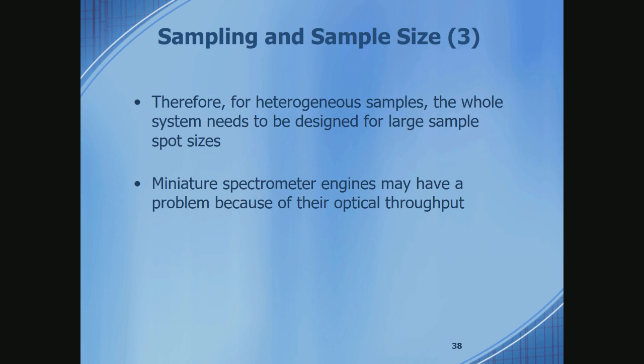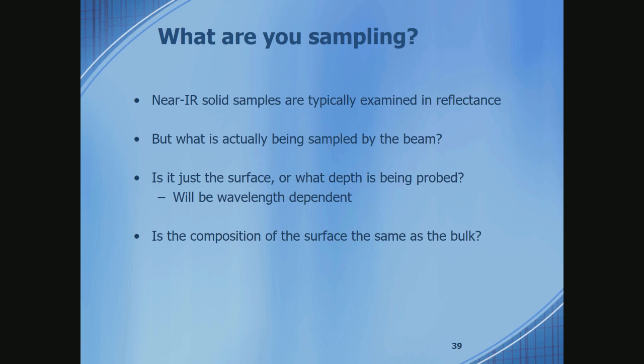For a heterogeneous sample with a handheld instrument with a miniature engine, you need to think about optical throughput — the area-solid-angle product. Will your miniature engine have the optical throughput to do the job? Also, if you're looking at a natural product like fruit, how much of it are you sampling? Are you just bouncing off the surface sampling the skin, or are you penetrating into the depth of the material?